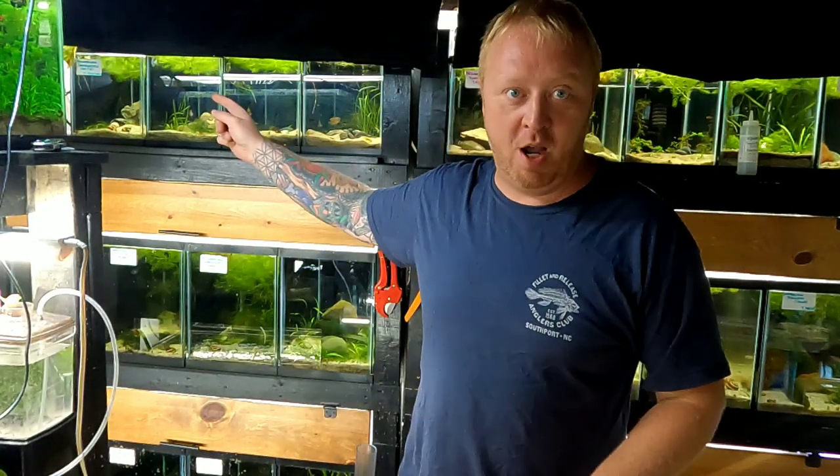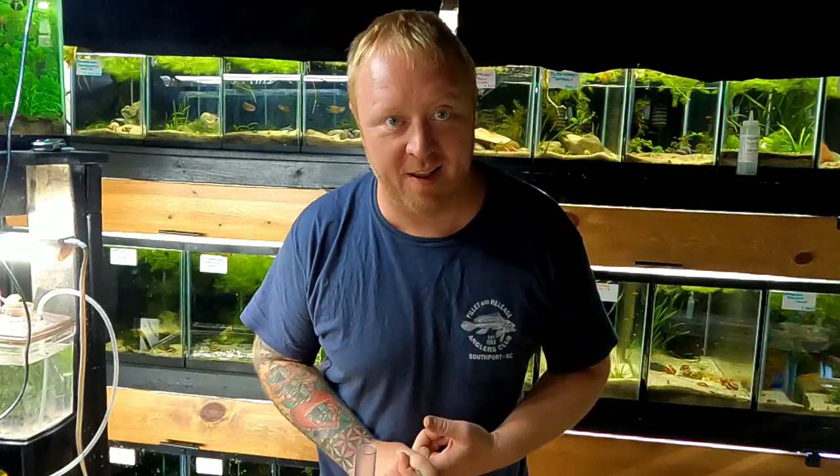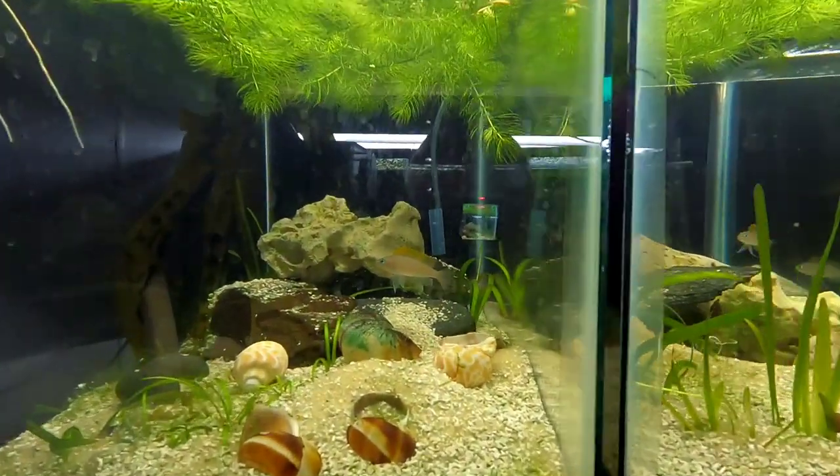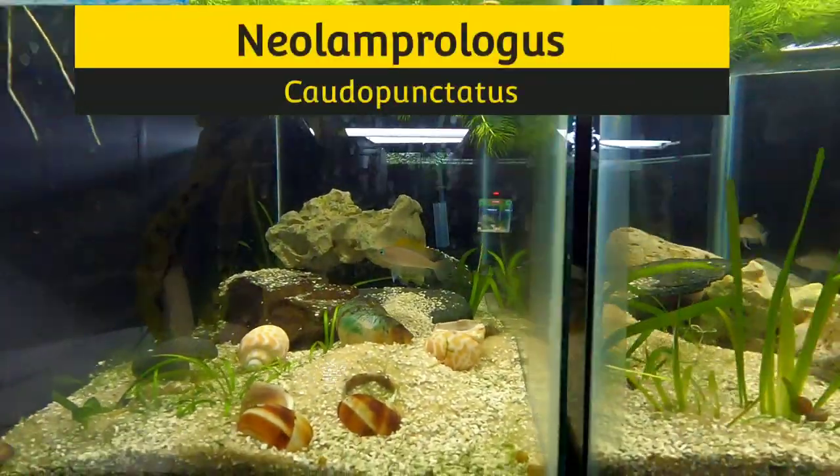Hey everybody, it's the Big Weave and I am back in the Lake Tanganyikan mostly shell dweller fish room. Today we're going over the top row — they're all 10-gallon aquariums. I'm gonna show you what's in them, how we filter them, how we did the lids, and a little bonus we added to them. So let's get ready, let's have fun today. Stay tuned, like and subscribe.